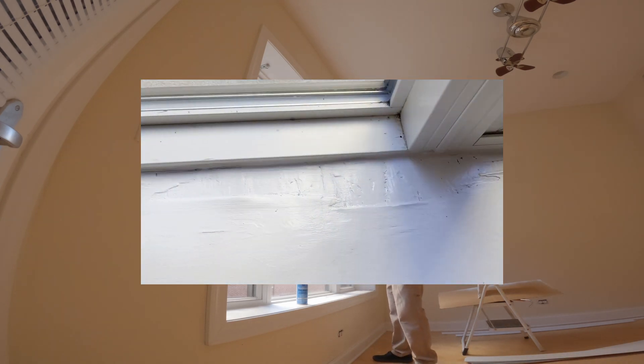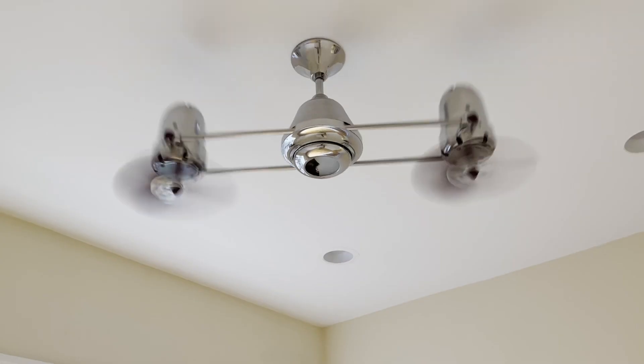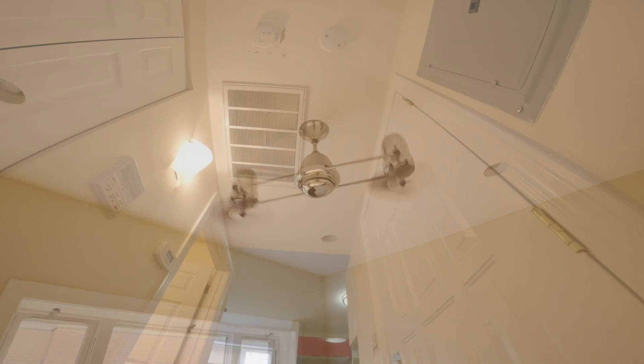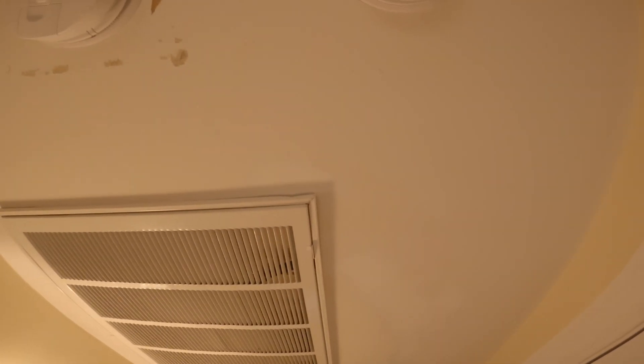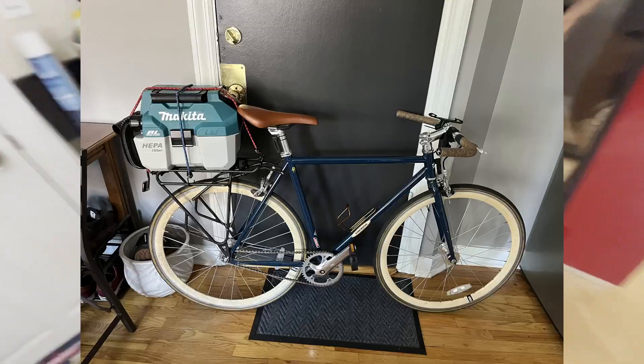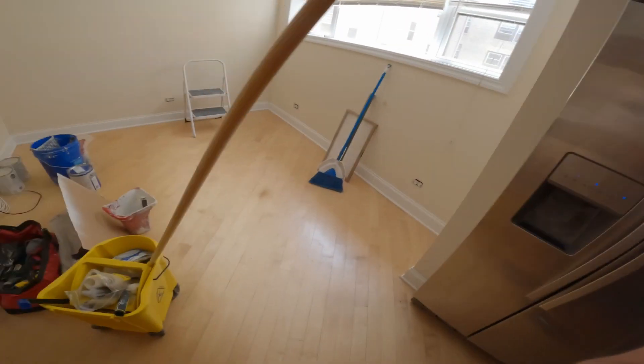Now we got it all dry. I rode my bike with the vacuum on the back — first time ever doing that. I've come up with an idea: cutting and rolling walls.